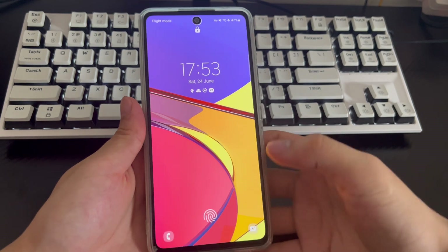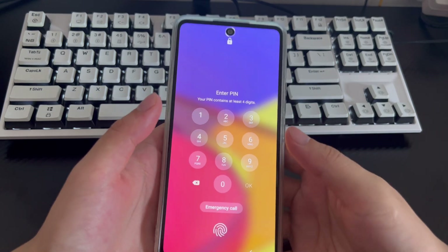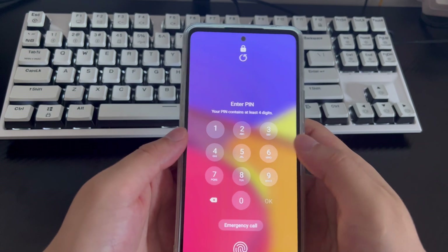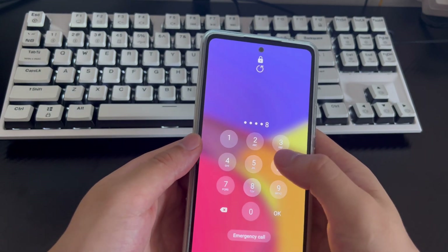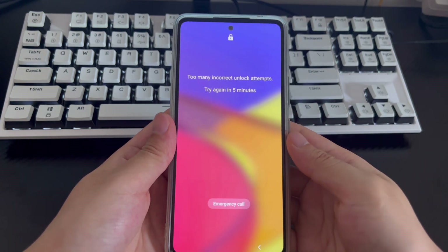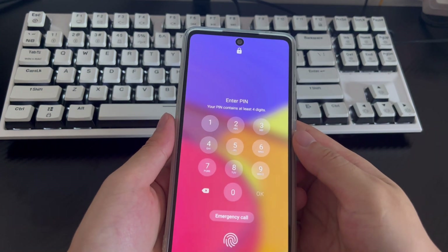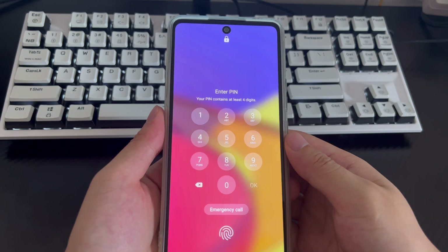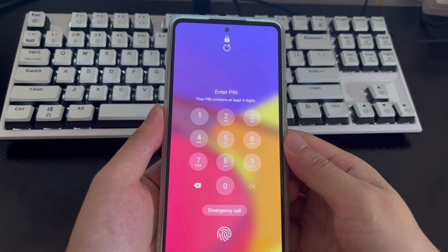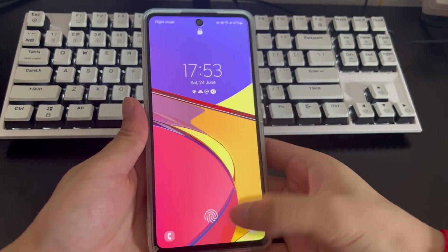A Samsung user on the forum said: 'My Samsung phone shows the prompt too many failed login attempts, try again in 8 hours. This is really annoying because I can't access my phone at all.' Some users also got the Samsung locked for 8 hours prompt without knowing what happened. It's really maddening to be locked out of your Samsung phone, especially when you see the prompt 'too many unlock attempts.' Don't worry, this problem can be solved.